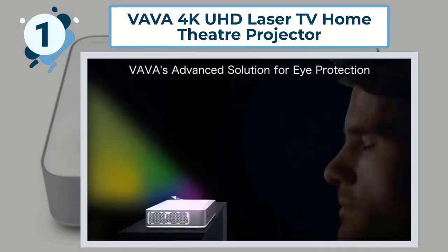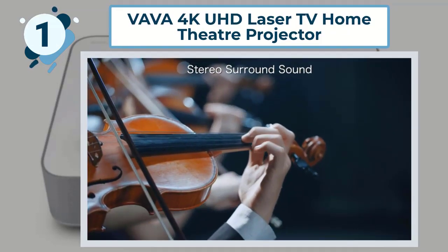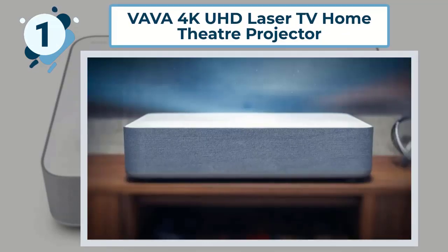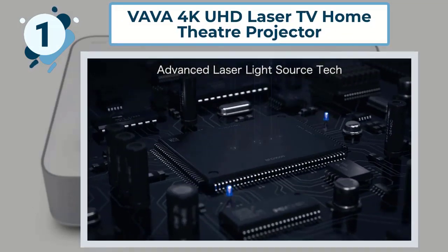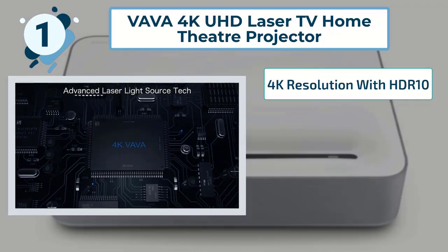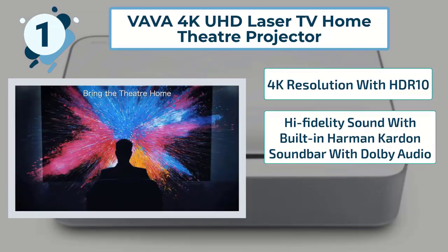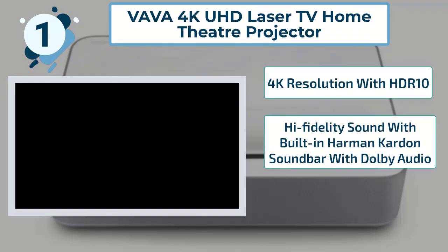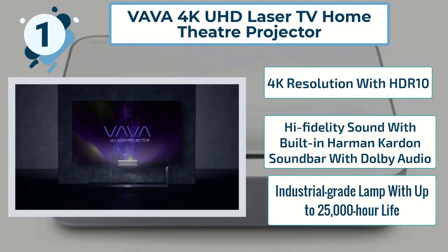TV set, top box, speakers, USB drive, gaming console, and HDD player. Some highlighted features of the Vava 4K projector include: 4K resolution with HDR10, high-fidelity sound with built-in Harman Kardon soundbar with Dolby Audio, and an industrial-grade lamp with up to 25,000-hour light life.